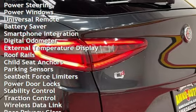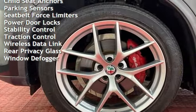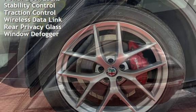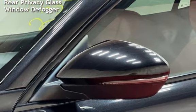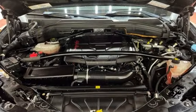Additional features include power steering, power windows, universal remote, battery saver, smartphone integration, digital odometer, external temperature display, roof rails, child seat anchors, and parking sensors.